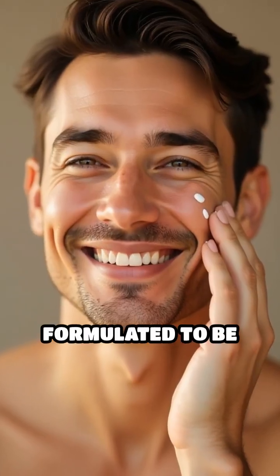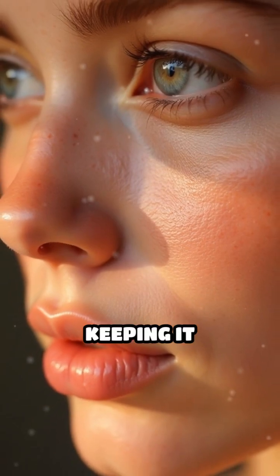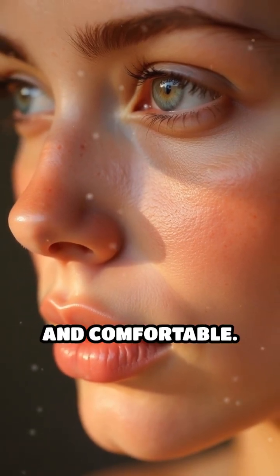On the other hand, products formulated to be pH balanced support your skin's natural barrier, keeping it resilient, hydrated, and comfortable.